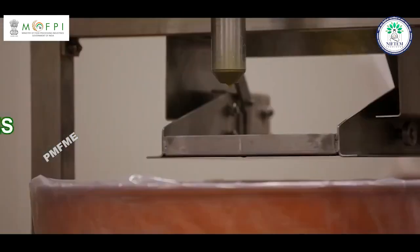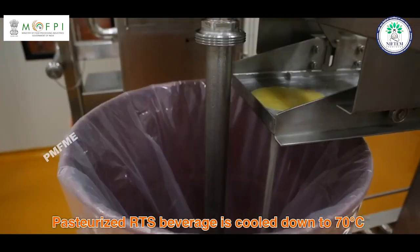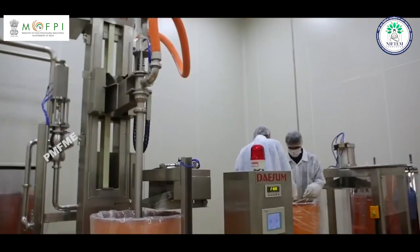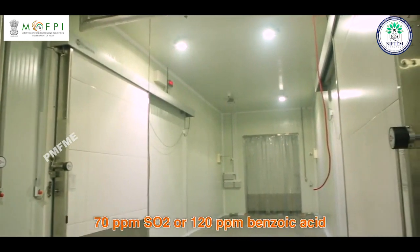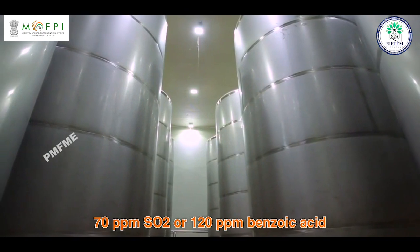Mixing of preservative: The pasteurized RTS beverage is cooled down to 70 degrees centigrade, and then preservative is added with thorough stirring. RTS drink can be preserved by adding 70 ppm SO2 or 120 ppm benzoic acid.